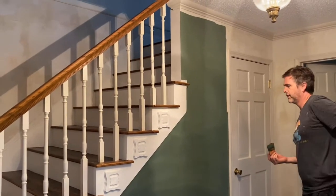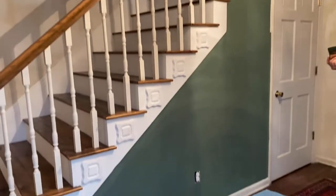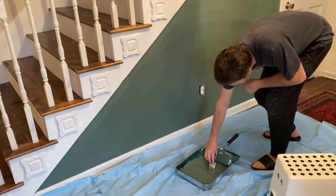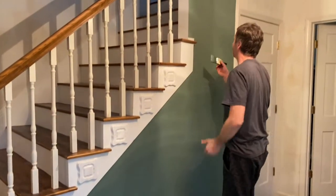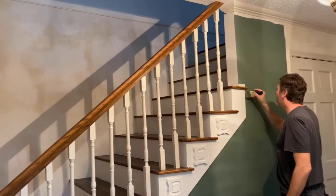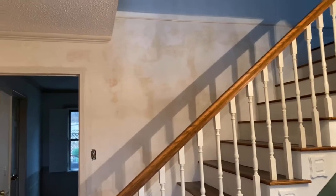The walls are smooth now, which means they can be painted. It only took about three months to get to this point, but that's just because it took a really long time to get all the wallpaper off — not because it needed to take that long.